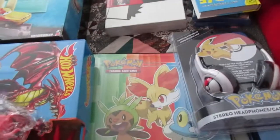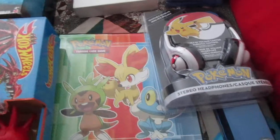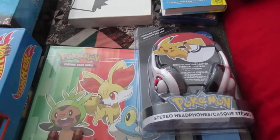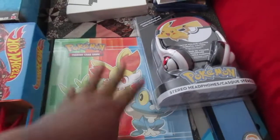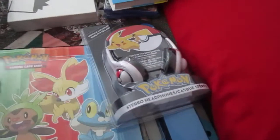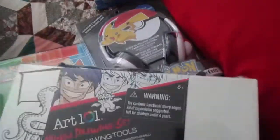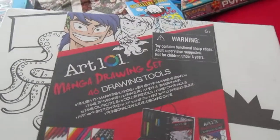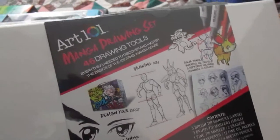For the binder, I'd recommend buying from Amazon — it's much cheaper than paying $15 elsewhere, and you can buy the inserts separately for around $5. I also got him a manga drawing art set because he loves anime and manga and loves drawing Pokémon.